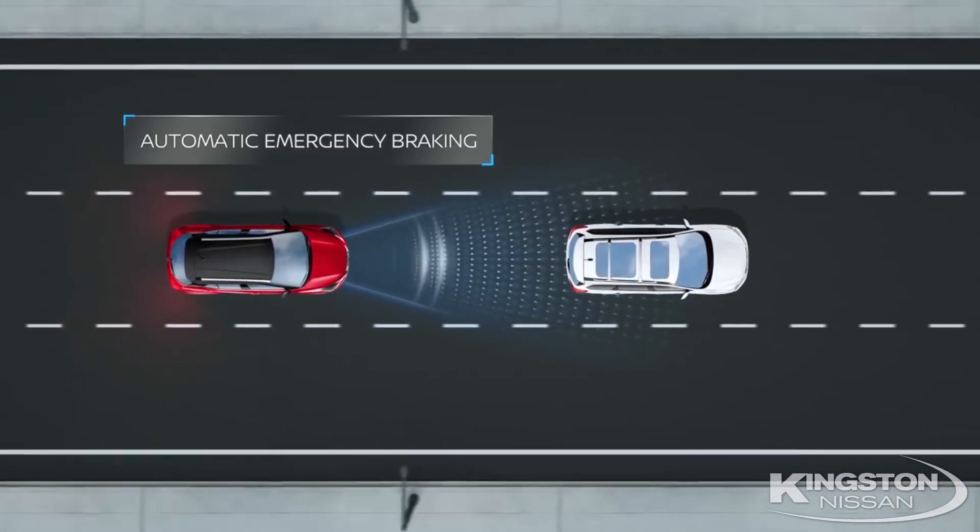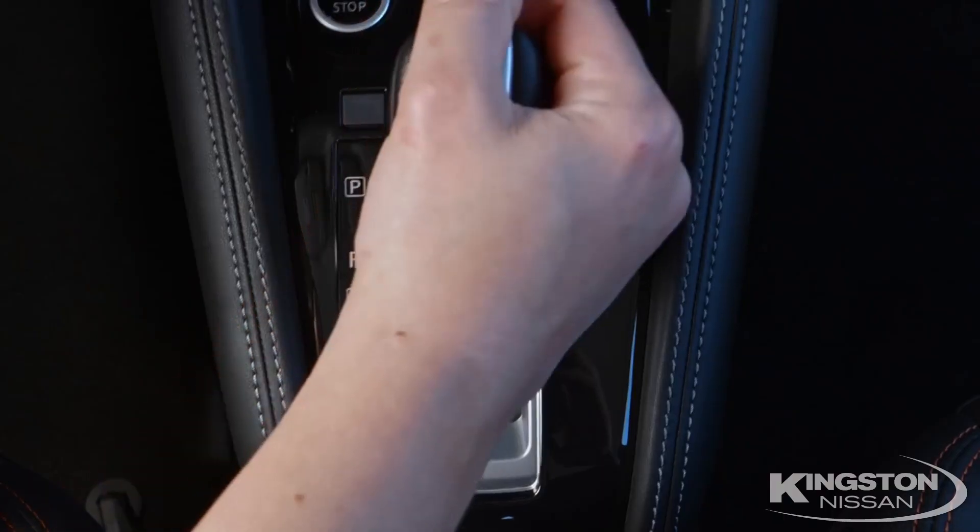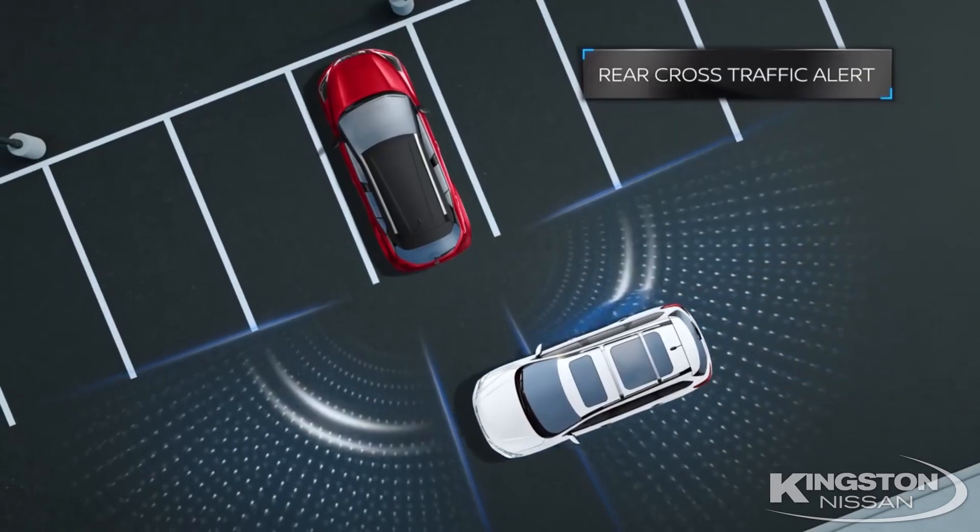When in drive, it senses what's ahead of you and what's on the side of you as well. Then put it in reverse and see what's behind you.